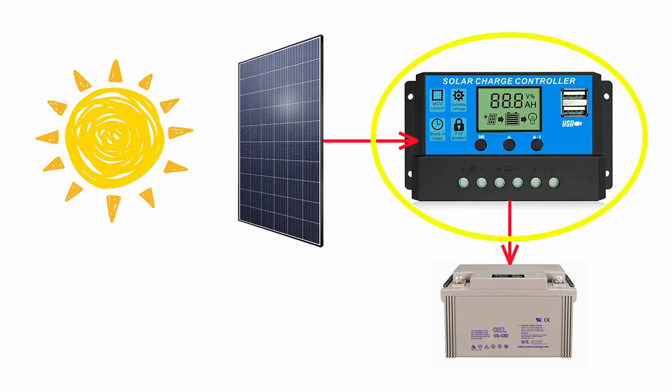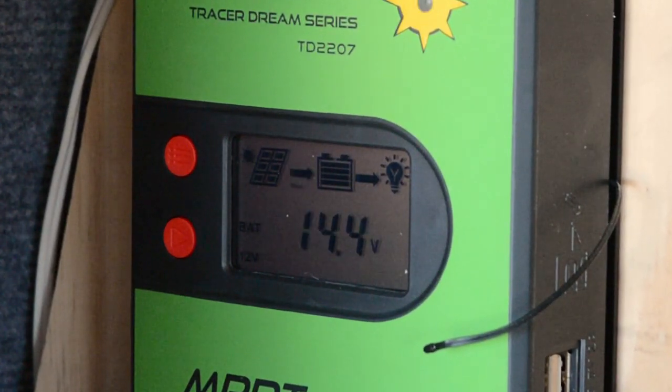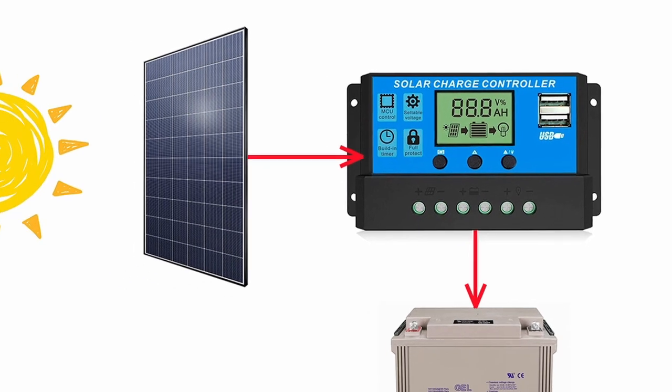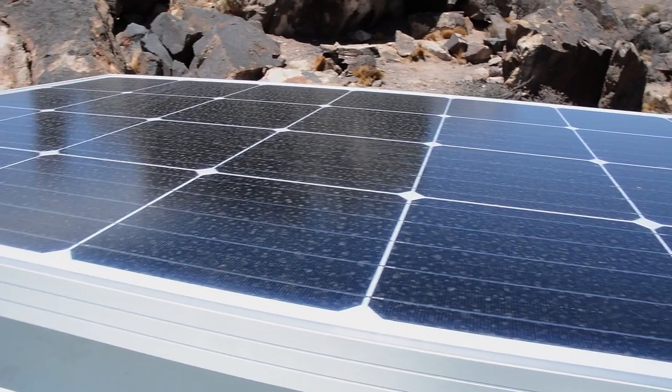Now I'd like to touch on an unavoidable component of a solar installation — the solar regulator, also called solar charge controller. It is simply an electronic device that fits between the solar panel and the leisure battery. It will make sure that the battery receives an acceptable voltage and current even though the solar panel output will fluctuate over the course of the day and with changing weather conditions. It must match the battery voltage — most likely 12 volts — and pass at least as much current as the solar panel can supply.